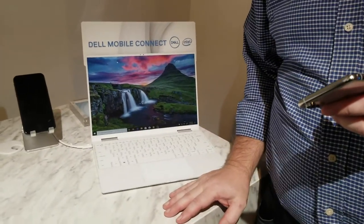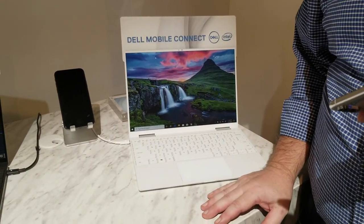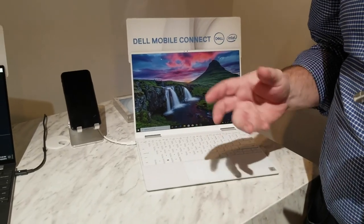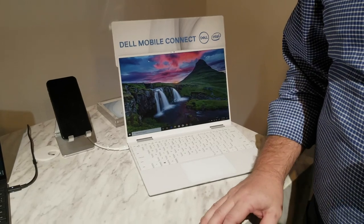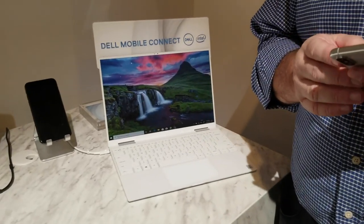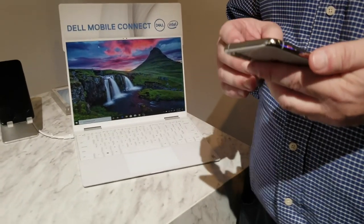Dell Mobile Connect launched two years ago at CES, and last year we updated it. This year the updates include enabling some additional features on iOS. Let me show you a few things as a background of what Dell Mobile Connect does.